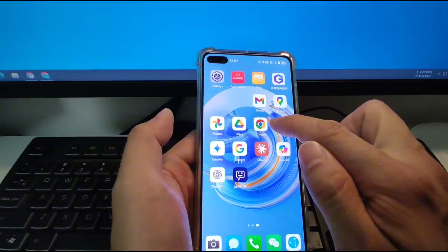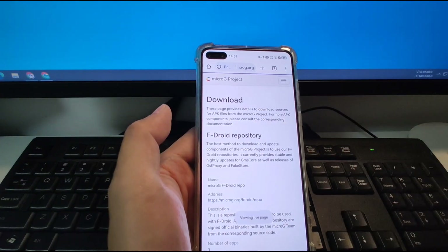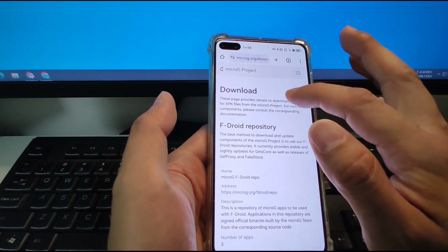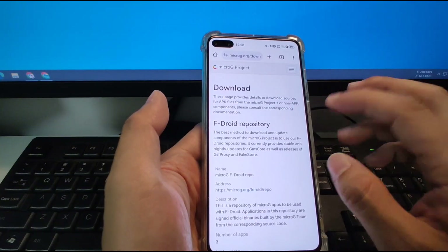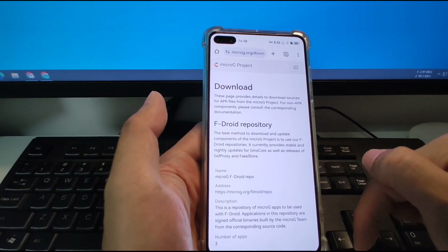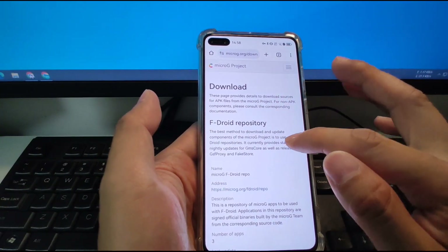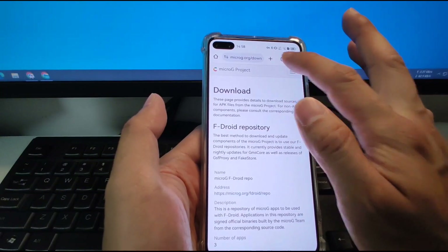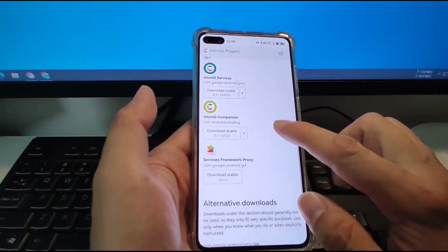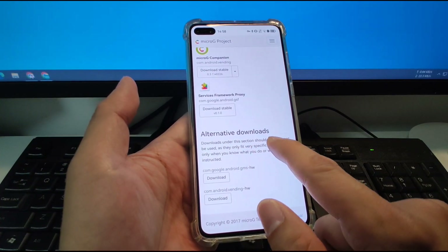Then I'll go to Chrome and we need to download two apps first. We open this web page — I will put the web link in the video description below so you can click the link to go there and download the two apps. After you open the web page, scroll down to the bottom of the page. You will see two download buttons here — we need to download the alternative downloads specifically for Huawei use.